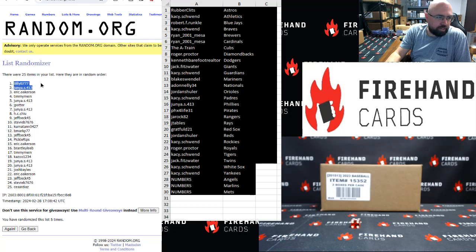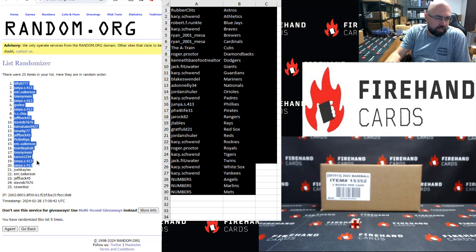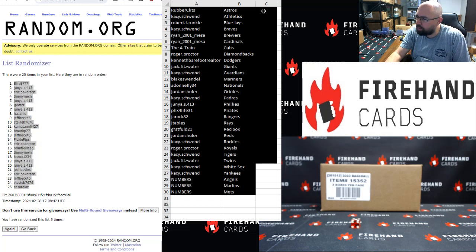Billy B is 1, Junya 2, Eric 3, Timmy 4, Junya 5, Jay Potter 6, Junya 7, HC Chu 8, Jetpack 9, Stevie B 10, Kumitan 11, B Mark 12, Jetpack 13, Pickle Rips 14, Eric 15, Brantley Leap 16, Timmy Minds 17, Kazoo 18, Junya 19 and 20, Josh Bale's 21, Eric 22, Jetpack 23, Stevie B 24, and Cesar Diaz with 25.